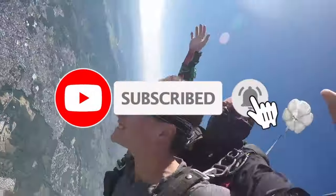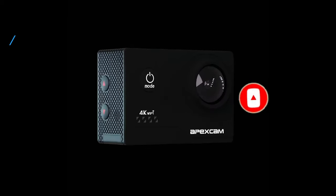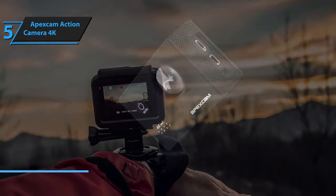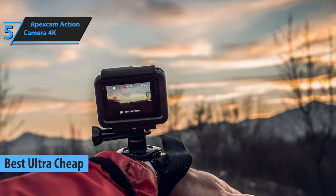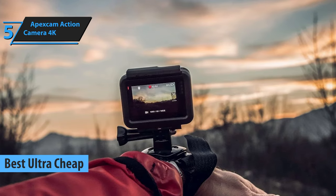No matter how limited your budget is, you'll find the right action camera in our list. If you're on the hunt for ways to keep more cash in your pocket, take a look at the Apex Cam Action Camera 4K, 2024's top pick for anyone after an action camera that won't break the bank.